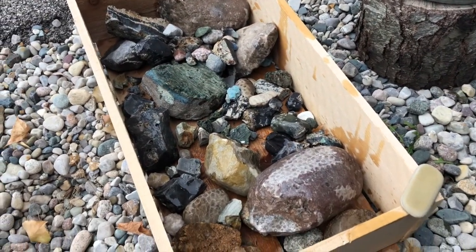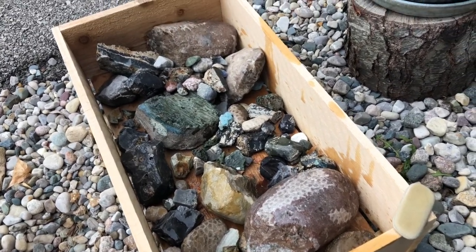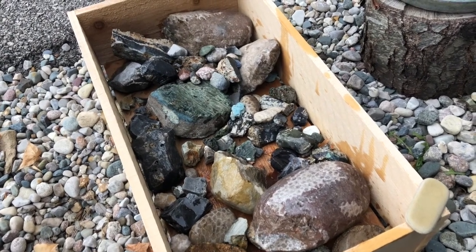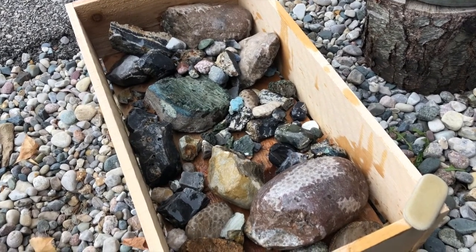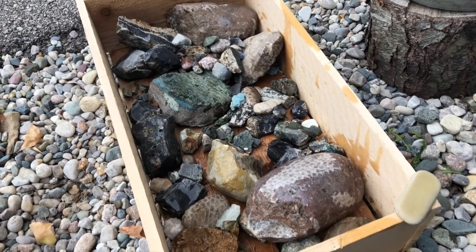So this here is my rock box. I kind of put a lot of my bigger rocks out here by my front yard, just kind of to show them off so people can see them when they're coming by. They're out here, and then I don't have to store them inside. I just made a little box and put them in it.